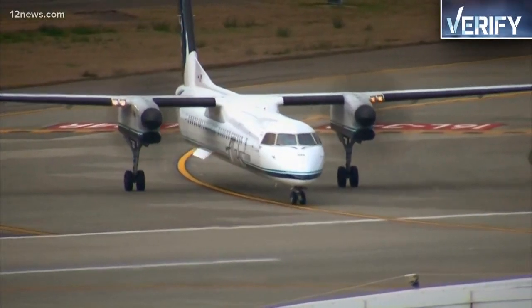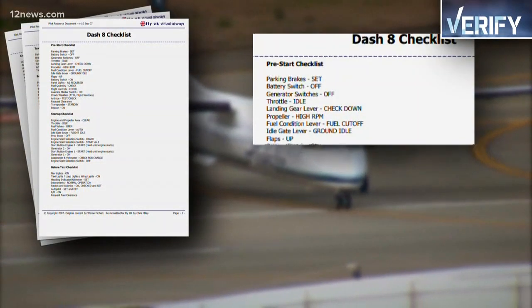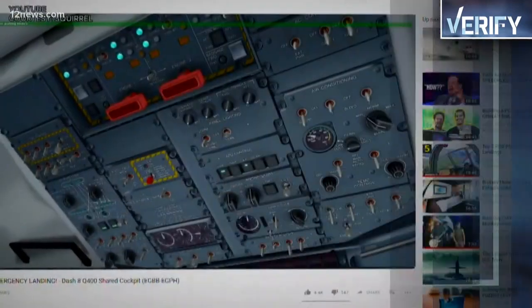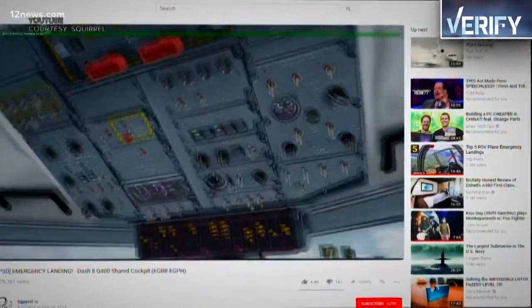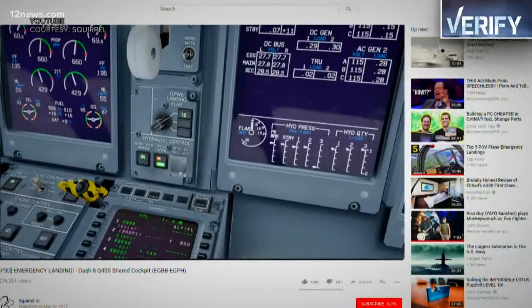He's right. In less than a second, we found a checklist online for the Dash 8, showing exactly what switches to push or pull to take off, fly, and land. And on YouTube, there are entire videos walking you through the startup procedure.